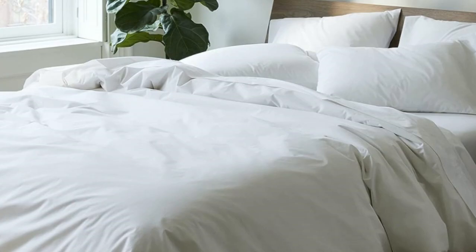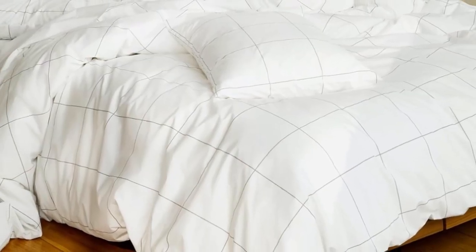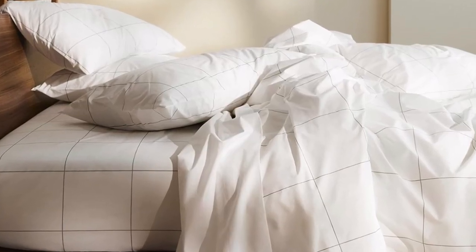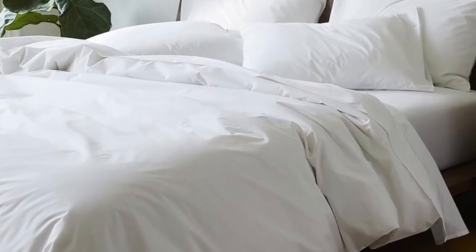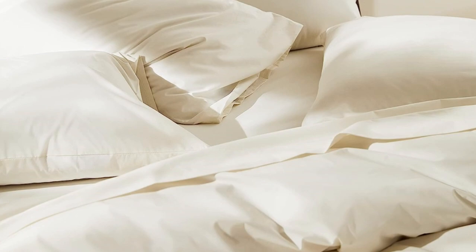If you're looking for more affordable sateen sheets on Amazon, check out the California Design Den sateen sheets featured below. What Amazon reviewers are saying: "I've always wanted great sheets at home, something that reminds me of a five-star hotel stay. These are them. I will never waste time and money on cheap sheets again. With these, I bought happiness. I love going to bed." Also, I suggest getting extra standard pillowcases.